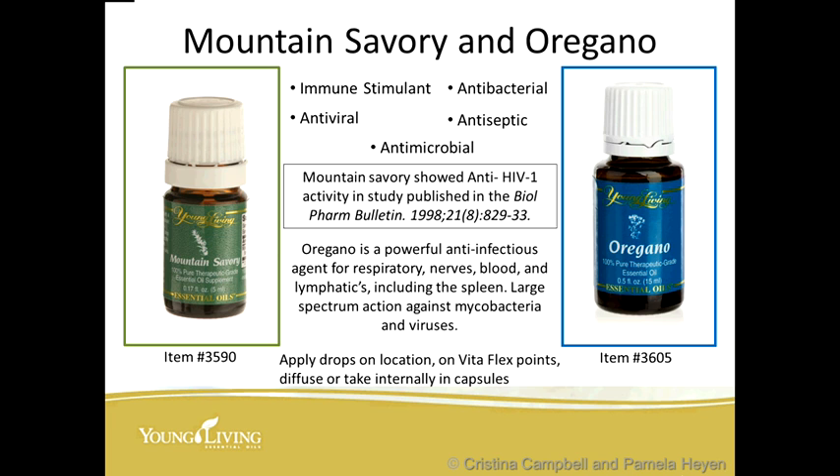Two other very powerful single oils — both also part of ImmuPower — are mountain savory and oregano. They are both immune stimulants, antiviral, antibacterial, antiseptic, and antimicrobial. A published research paper shows mountain savory has anti-HIV-1 activity. Oregano is a powerful anti-infectious agent for respiratory, nerve, blood, and lymphatic systems including the spleen, with large-spectrum action against mycobacteria and viruses. Apply drops on location on the VitaFlex points, diffuse, take internally in capsules, or get a raindrop treatment, which can also enhance the immune system.